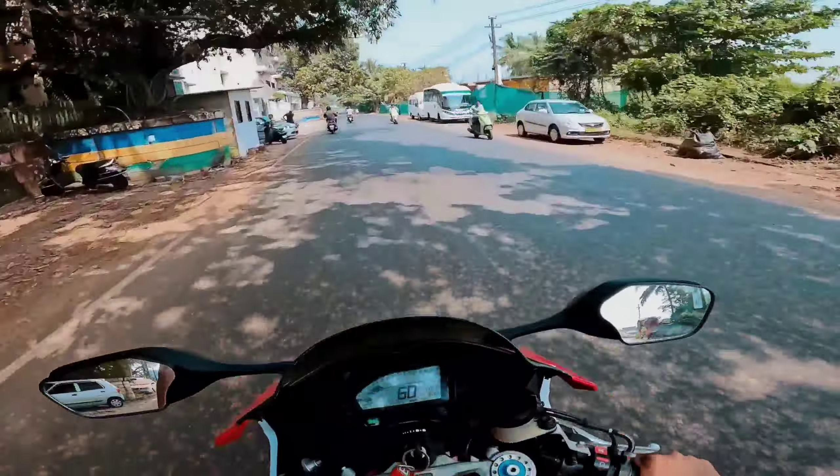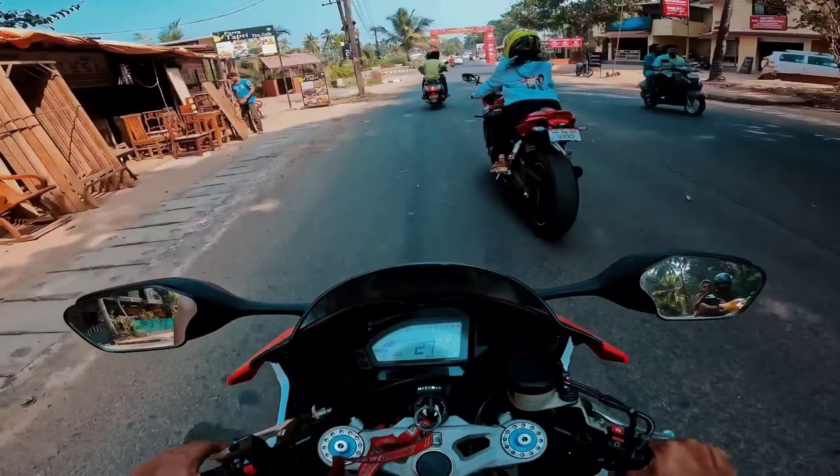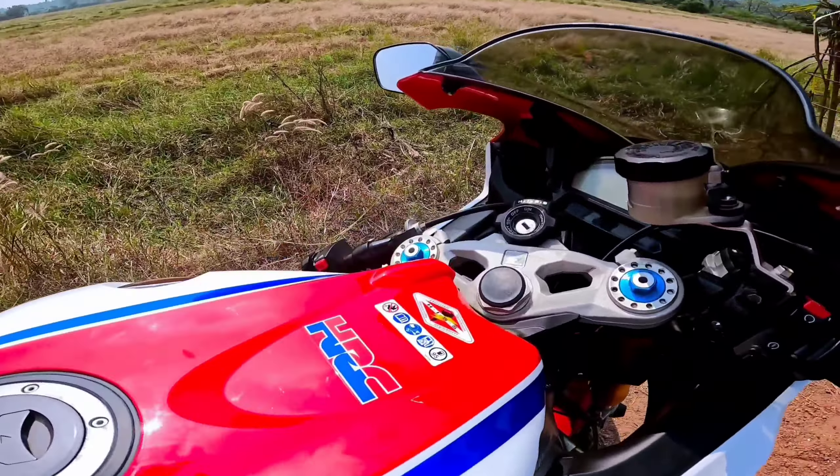This bike has Brembo calipers and I have the Supercorsa tires. So guys, I will wait for you and show you the details of the bike. You can see that this is a CBR 1000 RR Special Edition in HRC color scheme — this is the first CBR 1000 RR Special Edition. You can see that the looks of the bike are so dangerous and beautiful. You can judge how the real bike looks — it is very sexy.